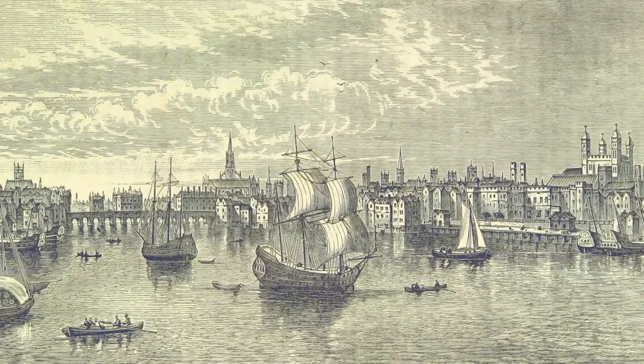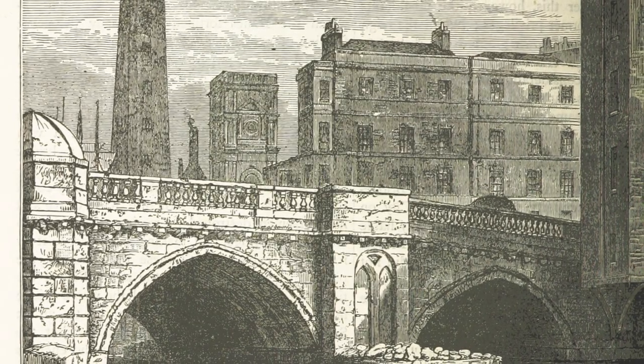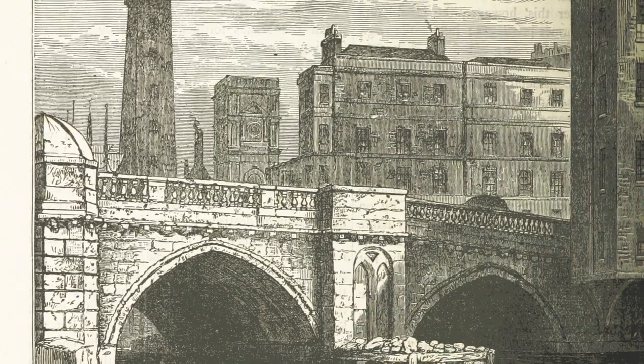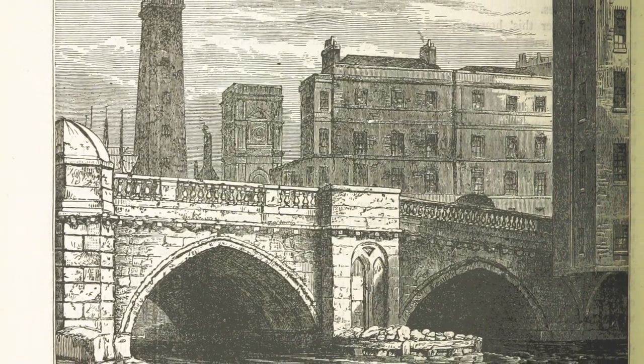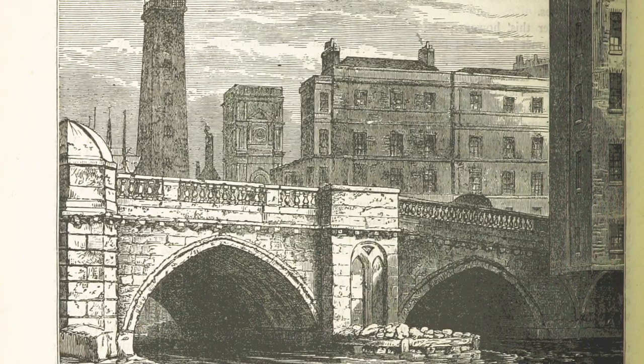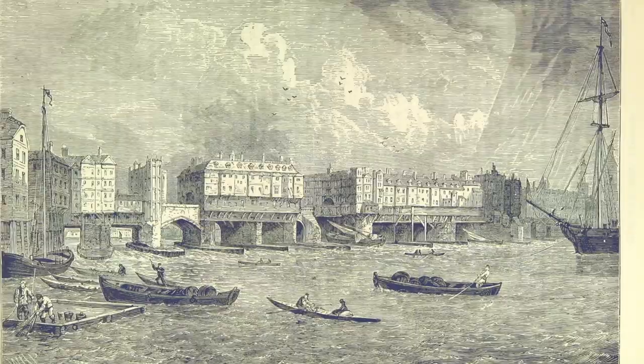There were also houses built on the bridge, and at one point there were 140 of these in the 14th century. Many were only very small, but during the Tudor period many of these were rebuilt. There were also a number of shops on the bridge, and it actually became one of the main shopping streets in the capital, and there was also a chapel.